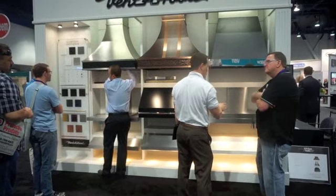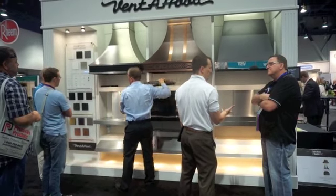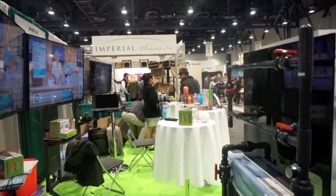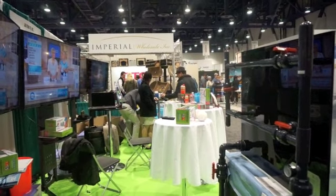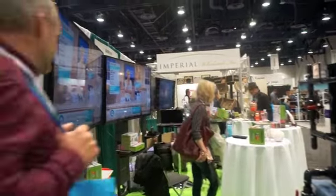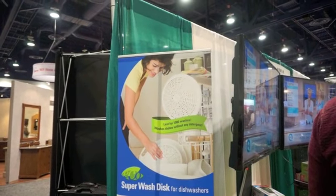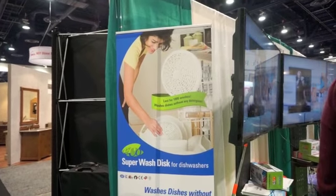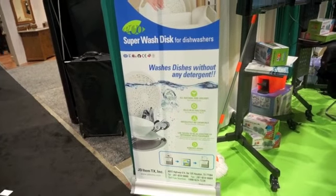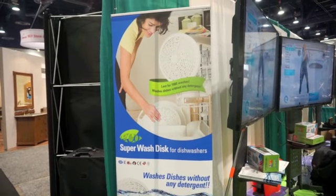Need a hood to vent the smoke coming off what you're cooking? Here they are — this is called Venta Hood. These folks are selling items that some visitors are buying right off the counter and taking home. One that intrigued me is a sign that says this is a super wash disc that washes dishes without any detergent and lasts for one thousand washes. It's kind of amazing, but I'm not going to try it — I've got plenty of soap at home.